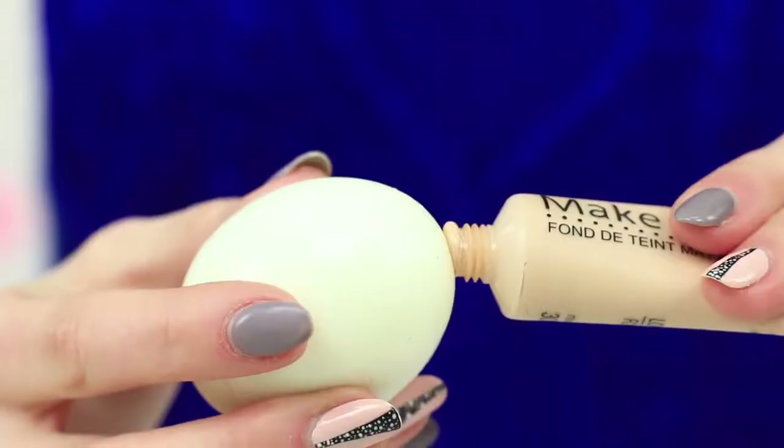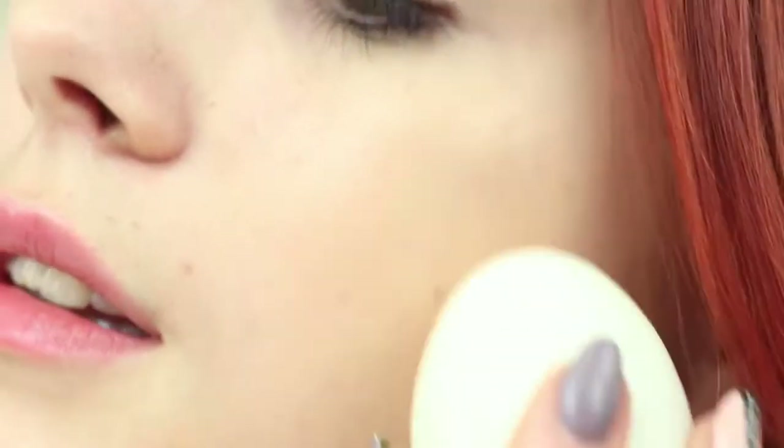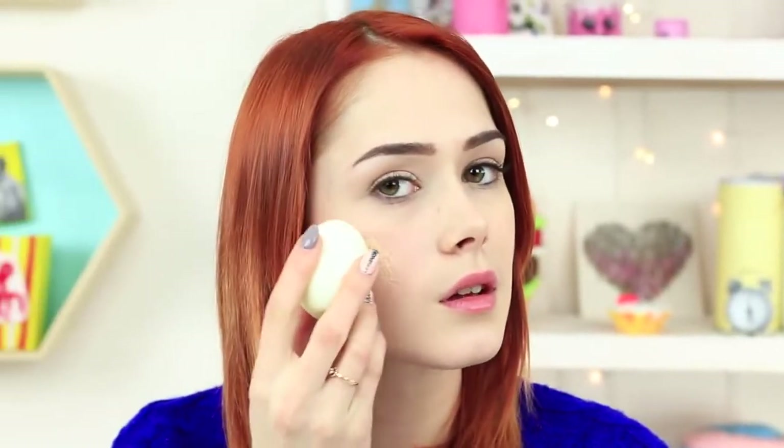It's easy peasy! She applies foundation to a peeled, boiled egg. Put it on your face with a soft egg instead of a sponge. The egg doesn't soak up your foundation, making the application both easy and efficient. Your skin gets an even, kneaded tone in an instant!